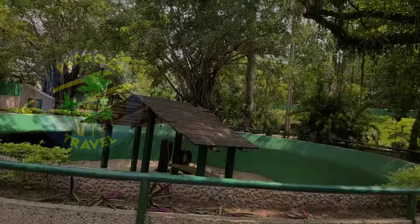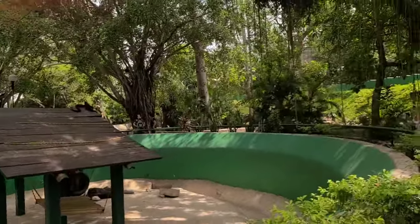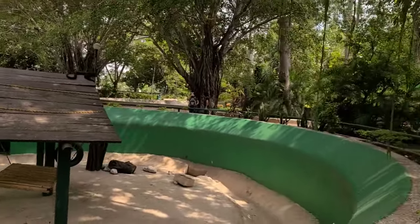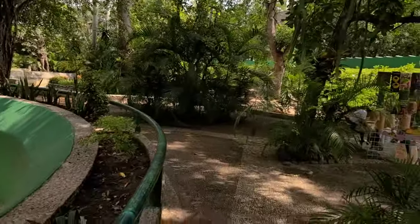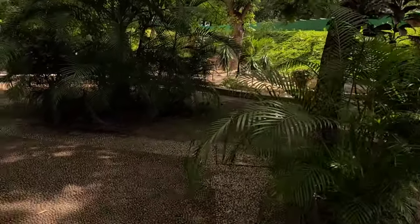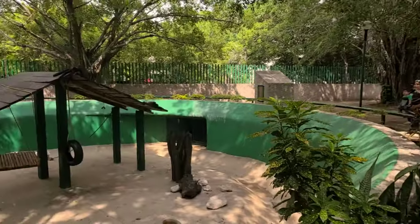The first thing we get to see here is a sleeping spider monkey. This place is like a zoo. He's awake. Some things are just walking around on the floor there — that's cool. Some of the animals here are just out in the open.